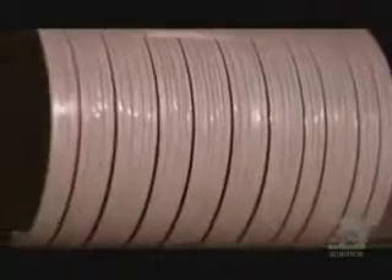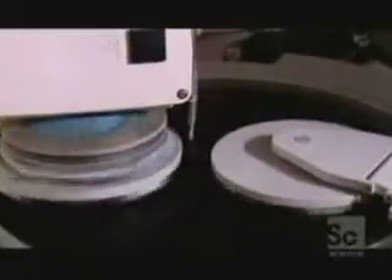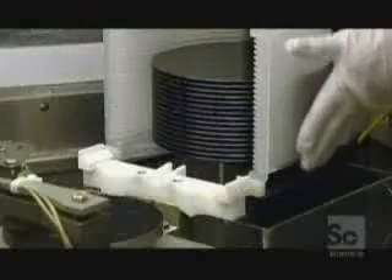Once cut, there are microscopic marks left on the wafer's surface, so it's time for a buffing using a process called lapping. After a twirl in this high-powered polisher, they are still not smooth enough. The result is wafers of silicon with a surface roughness of less than one-millionth of a millimeter. Buffed to a sheen, they're finally ready for etching with the circuit design.